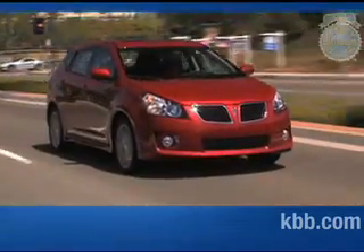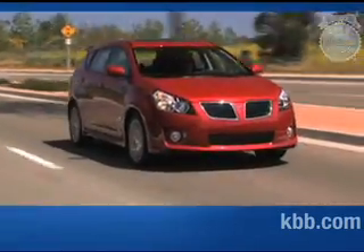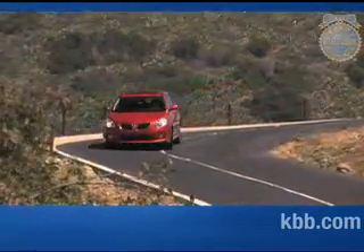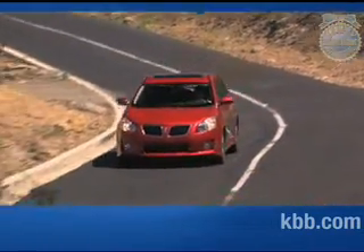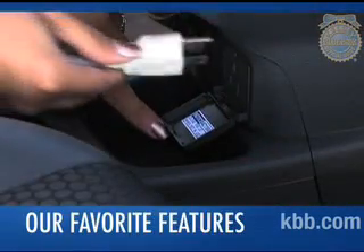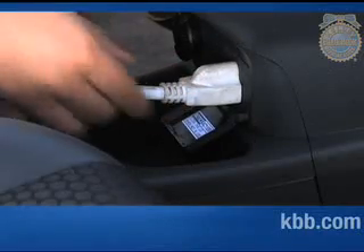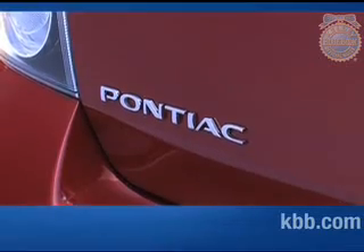Drivers looking for an even more exhilarating driving experience should consider the sport-tuned suspension offered by the GT trim. The Pontiac Vibe can also be equipped with an all-wheel drive system that, while not made for actual off-roading, enables the Vibe to tackle slippery roads more easily. High on our list of favorites is the standard 110-volt, three-pronged power outlet. Being able to power personal electronics without an adapter is a luxury we wish more manufacturers would include.